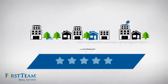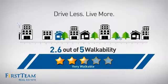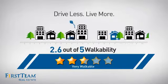And with a walkability score of 2.6, the neighborhood is a very walkable place to live — great for a healthier lifestyle, shorter commutes, and the ability to run errands on foot.